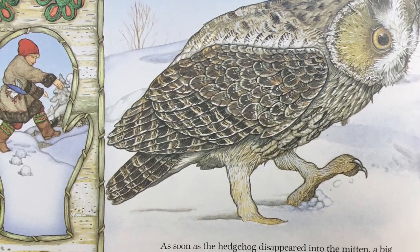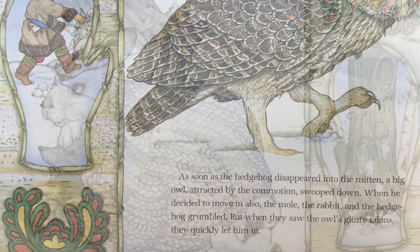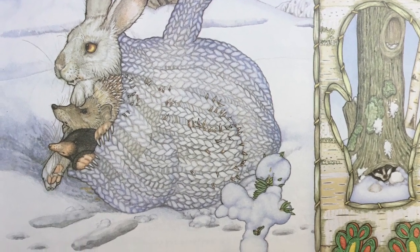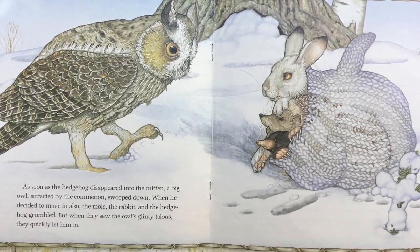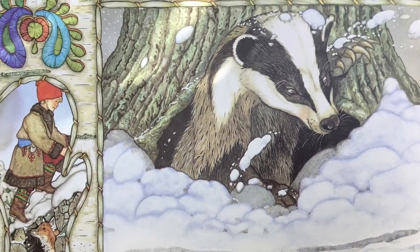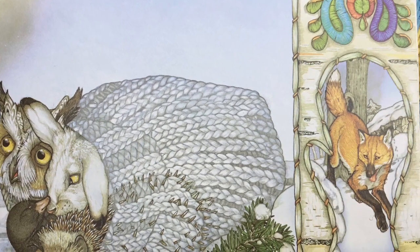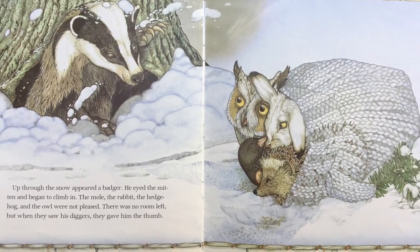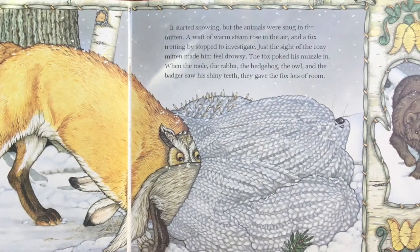As soon as the hedgehog disappeared into the mitten, a big owl, attracted by the commotion, swooped down. When he decided to move in also, the mole, the rabbit, and the hedgehog grumbled. But when they saw the owl's glinty talons, they quickly let him in. Up through the snow appeared a badger. He eyed the mitten and began to climb in. The mole, the rabbit, the hedgehog, and the owl were not pleased — there was no room left. But when they saw his diggers, they gave him the thumb. It started snowing, but the animals were snug in the mitten.